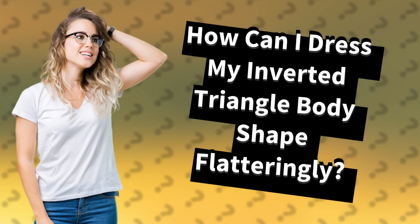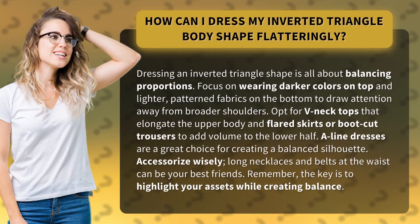How can I dress my inverted triangle body shape flatteringly? Dressing an inverted triangle shape is all about balancing proportions. Focus on wearing darker colors on top and lighter, patterned fabrics on the bottom to draw attention away from broader shoulders.